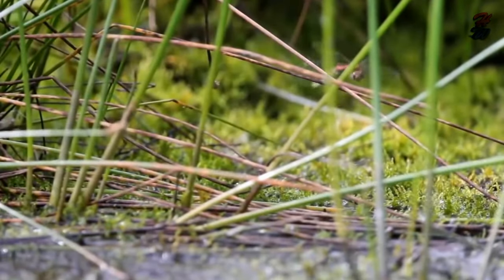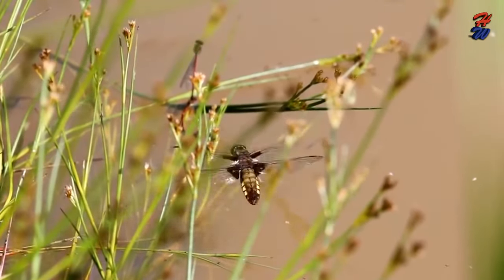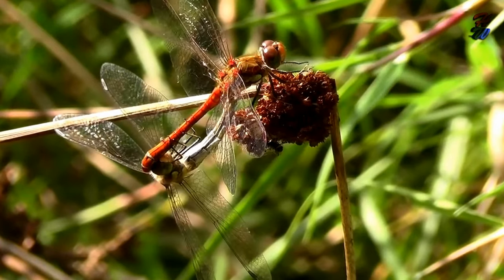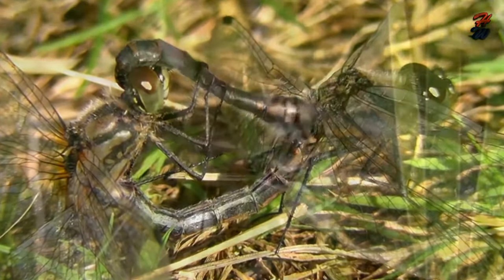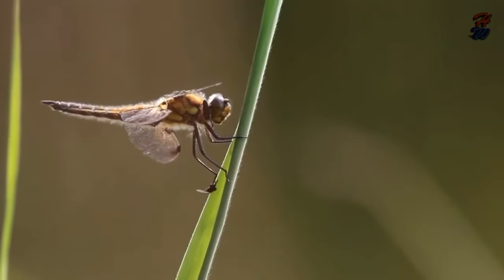They belong to the scientific order Odonata, which means toothed, referring to the dragonflies' toothed jaws. Male dragonflies are aggressive mates and are often guilty of sexual harassment. Their breeding habits can be violent and dangerous. There are more than 6,000 dragonfly species.